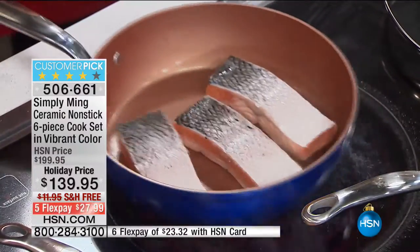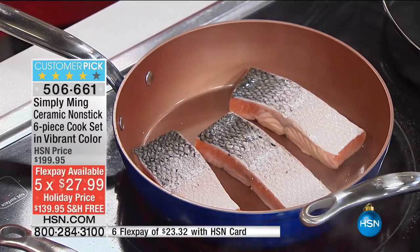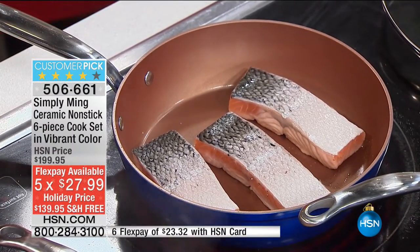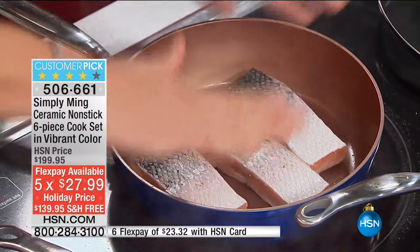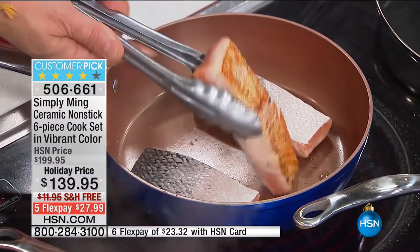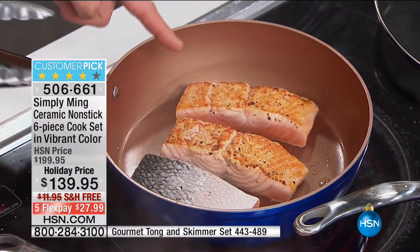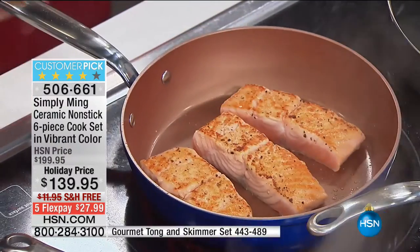I just put three pieces of salmon in with zero oil in this pan. Look — the salmon slides right off. No oil. Being so dense, it's super hard, so nothing sticks, and it helps conduct heat all the way to the edges. Look at this beautiful piece of salmon, cooked perfectly.